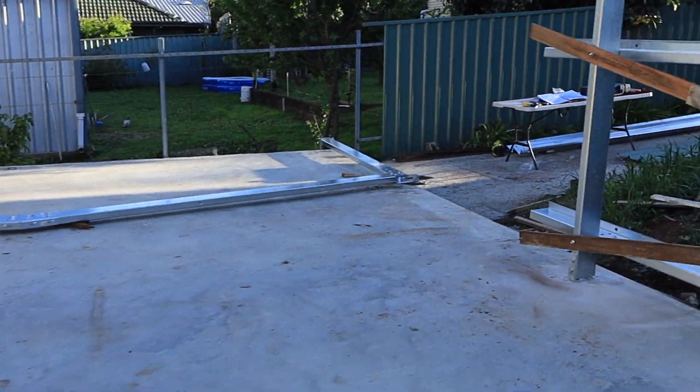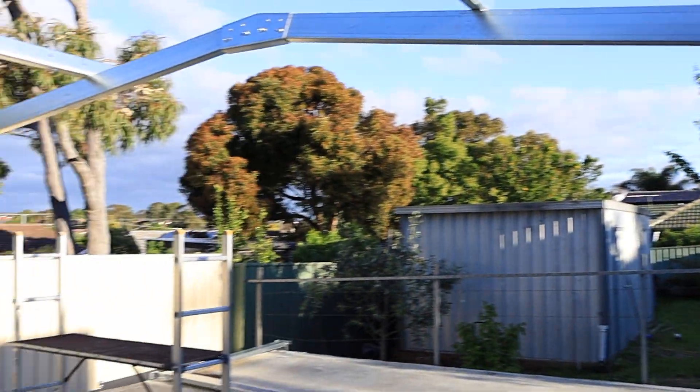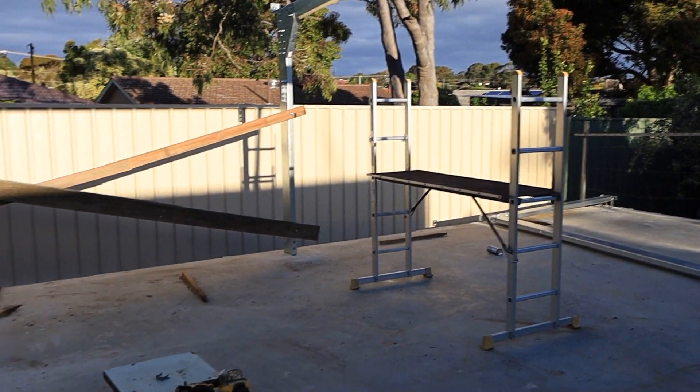That's where we're up to. Tomorrow, hopefully we'll get the next frame up and then we'll start to work on some of the other side girts and other pieces that we need.